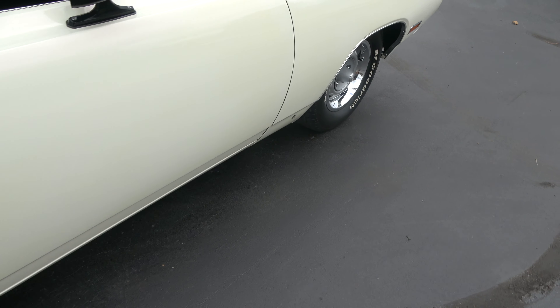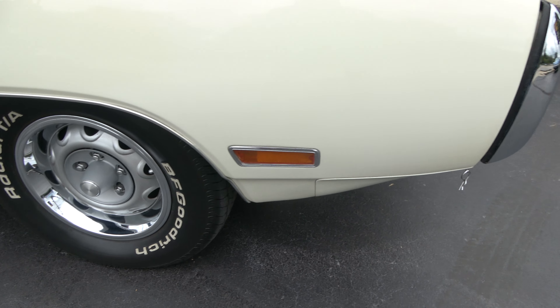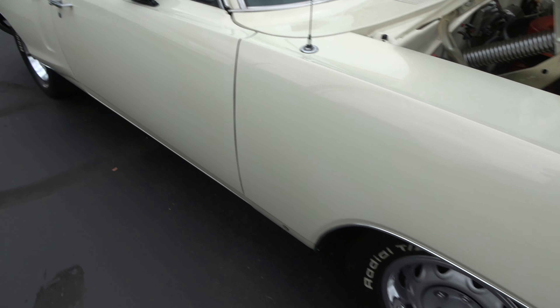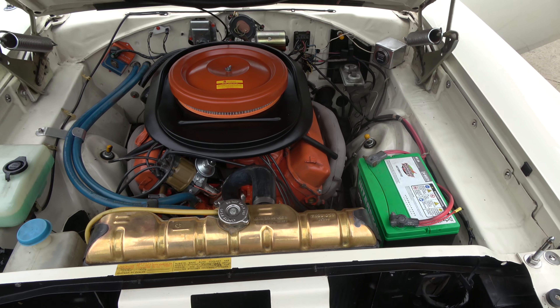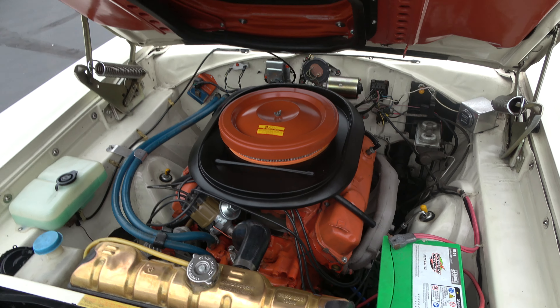Good looking car — sits good, really goes down the road nice. Nice and clean underneath. It's a 70 date-coded 440. It's an original 3D3 car — they've added the 440 4-barrel.